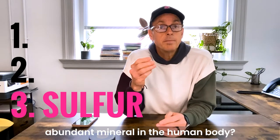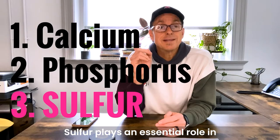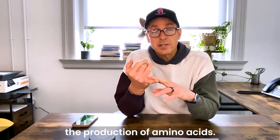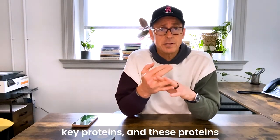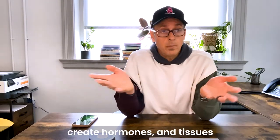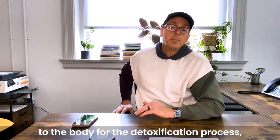Did you know that sulfur is the third most abundant mineral in the human body, only behind calcium and phosphorus? Sulfur plays an essential role in countless body functions — it supports the production of amino acids which are used by the body to synthesize key proteins, and these proteins create new cells, hormones, and tissues throughout the entire body.